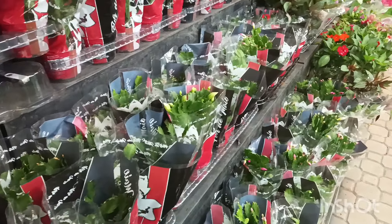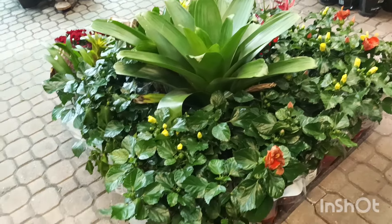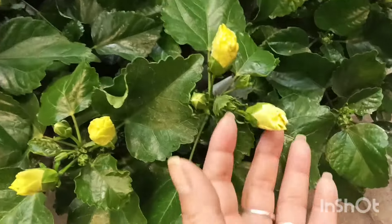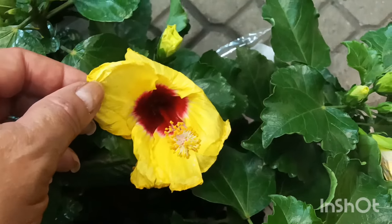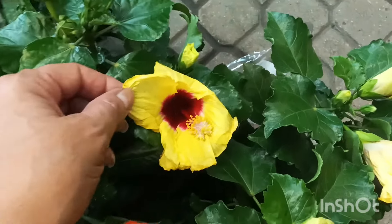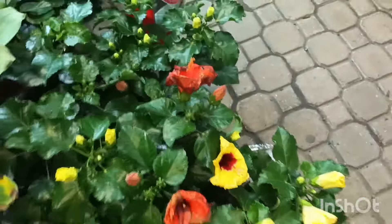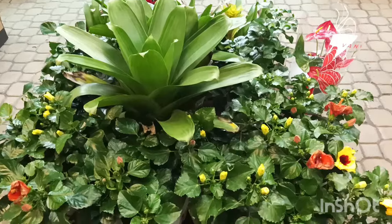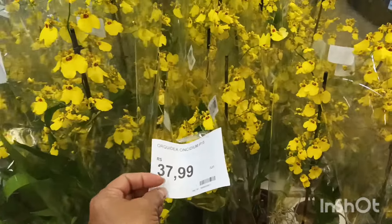E tem promoção da flor hibisco do pote 15, que tá saindo hoje aqui por R$16,99. Algumas estão com botões, com florzinha amarela pra abrir. Outras, as florzinhas já estão indo embora — ela é amarela, mas tem esse miolinho. E outras da florzinha laranja, já perdendo a floração. Mas tá bem desenvolvida a parte foliar dela.